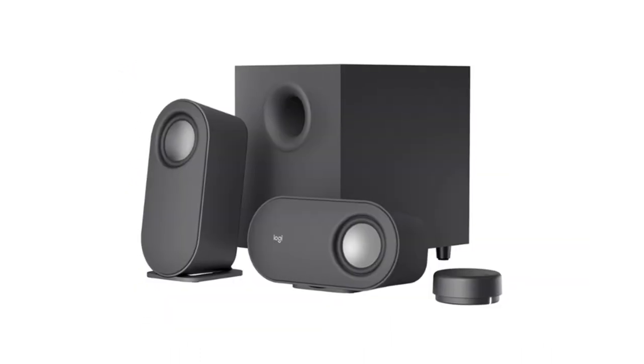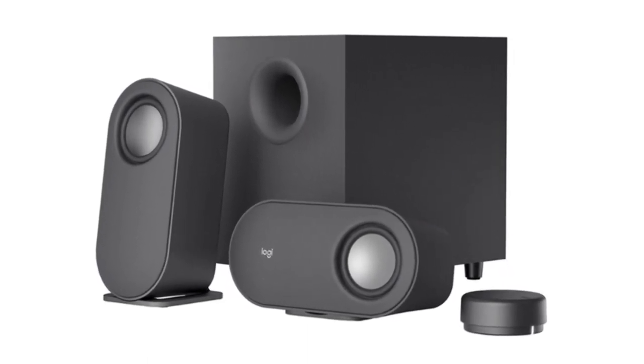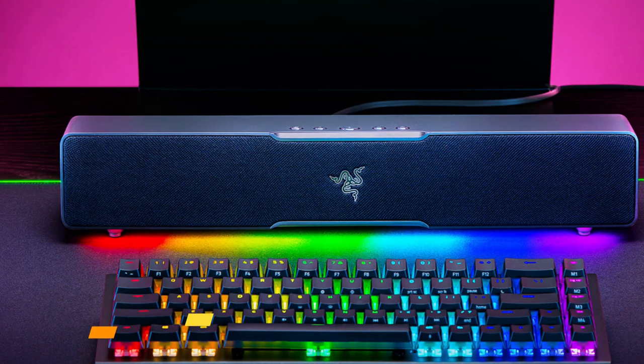Overall, the Logitech Z407 computer speakers have surprised us in many ways, delivering powerful sound, rumbling bass, several connectivity options, and a nifty wireless dial at a pretty fair price.